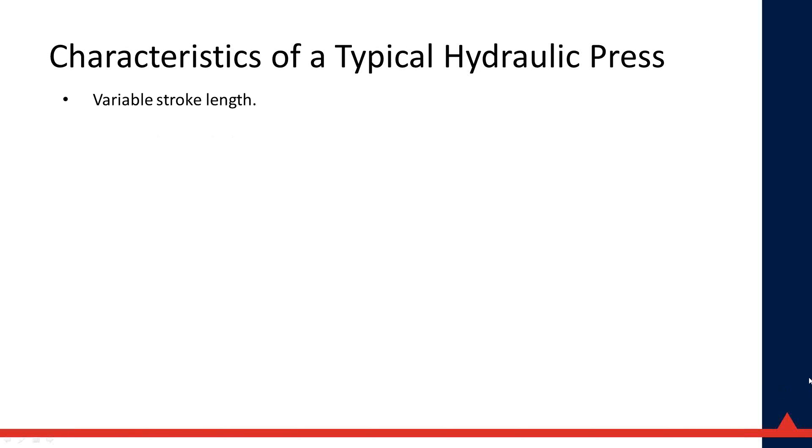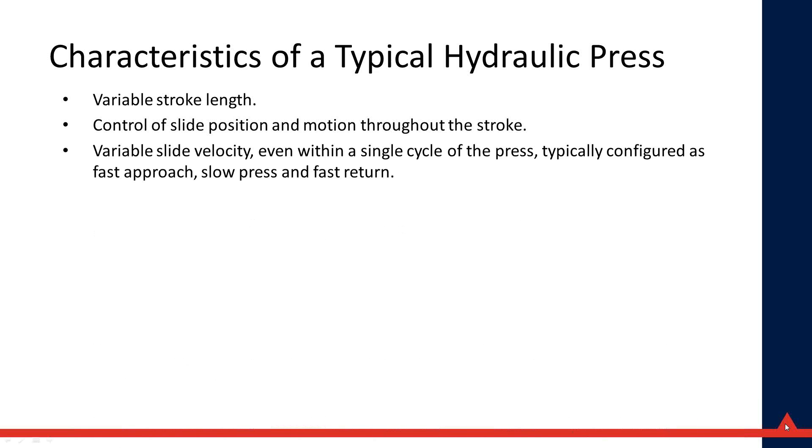The characteristics of a typical hydraulic press include variable stroke length — for example, if the press has a 20-inch stroke, you can use anywhere from 0 to 20 inches as the working stroke with full tonnage throughout. You can control the slide position and motion at any point in the die space: speed up, slow down, dwell, or reverse. Slide velocity is variable within a single cycle, typically configured as fast approach, slow press, and fast return.